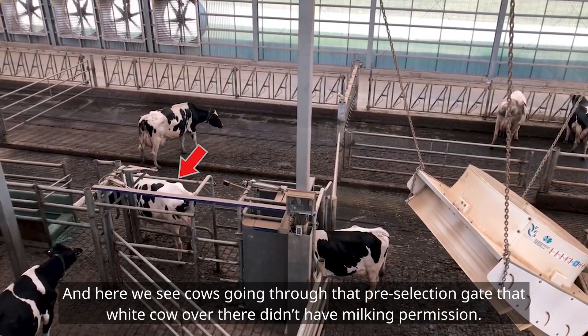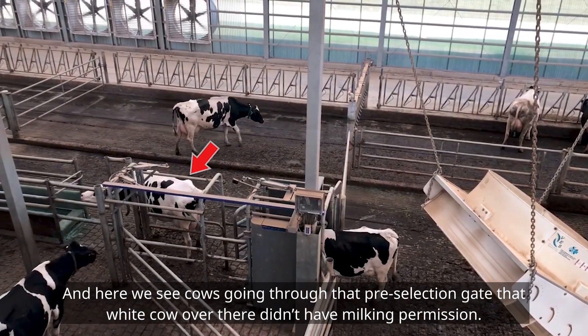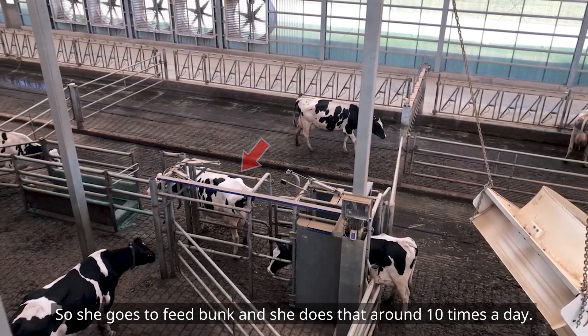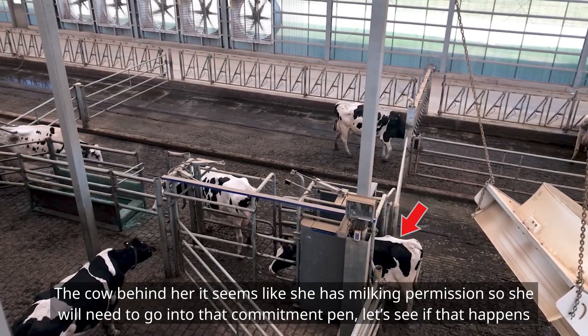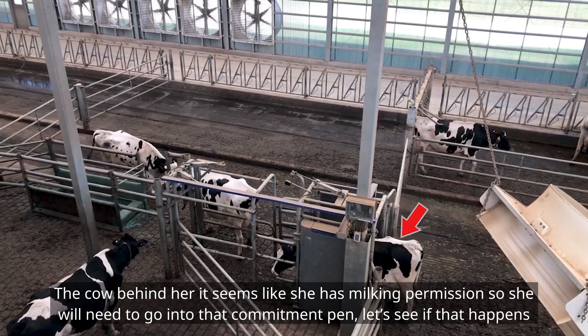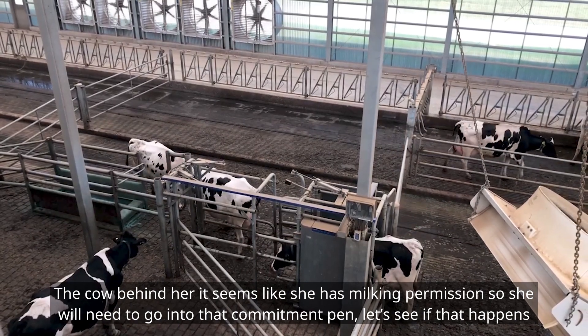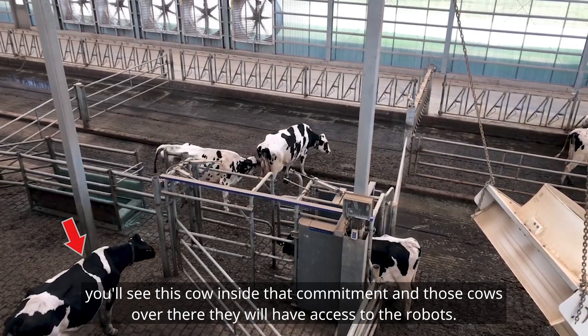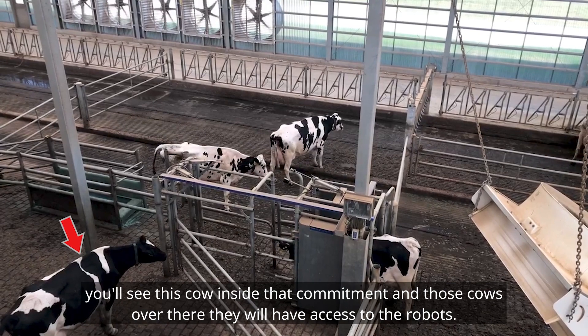That white cow over there didn't have milking permission, so she goes to the feed bunk and she does that around 10 times a day. The cow behind her seems like she has milking permission, so she will need to go into the commitment pen. Let's see if that happens. You see this cow inside the commitment pen — those cows will have access to the robots.